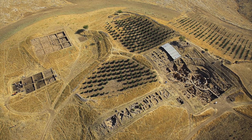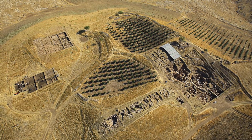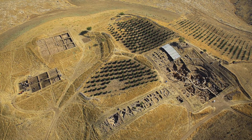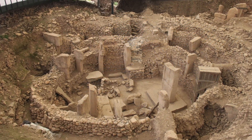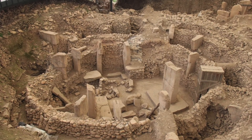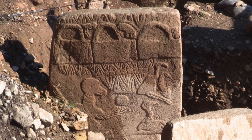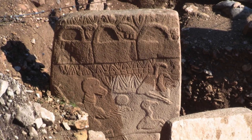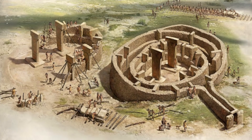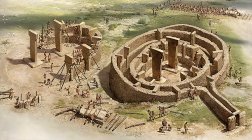As you may already know, Göbekli Tepe is an archaeological site in Turkey, dated between 12,000 and 11,000 years ago. It is made up of circular enclosures of T-shaped pillars with two larger T-shaped pillars in the centre, famously containing animal and anthropological motifs carved in relief. Some of the pillars reach up to 6 metres or 20 feet in height.